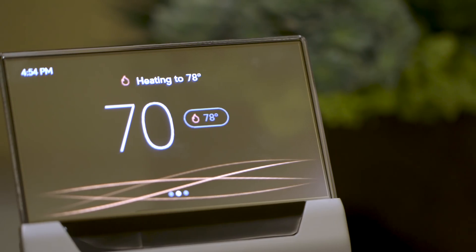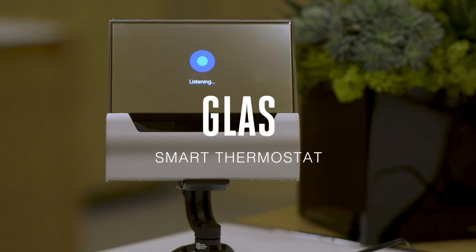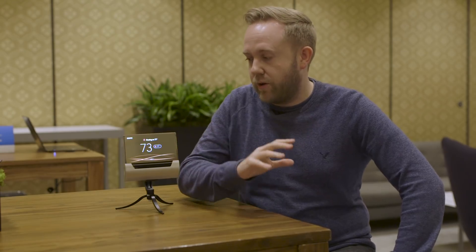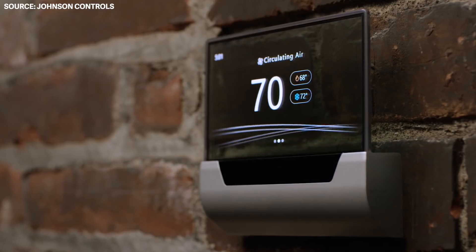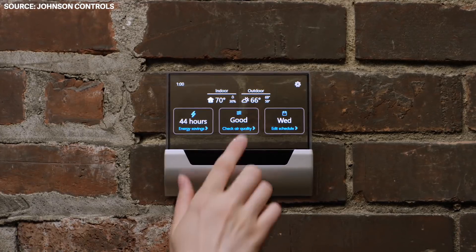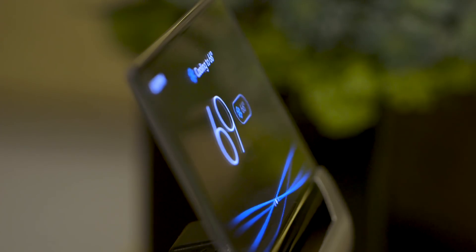Hey guys, this is Tom with The Verge and we're looking at the Johnson Controls glass thermostat. This is actually the first Cortana-powered thermostat. As you can see, it's got a translucent display so you can see straight through it — that's actually a 5.9-inch Samsung-manufactured OLED panel. It's kind of unusual; we haven't seen any sort of thermostat that looks like this, and we don't really see many translucent displays anyway.